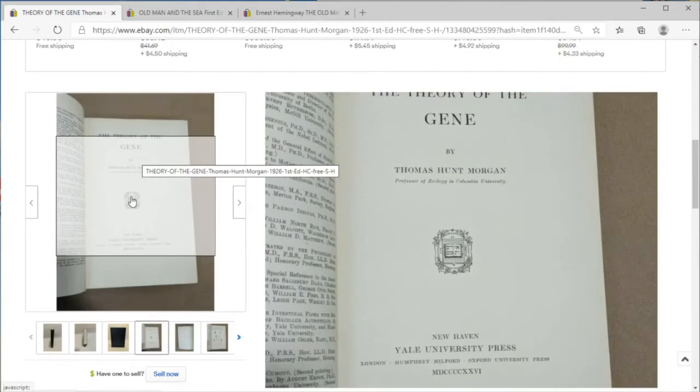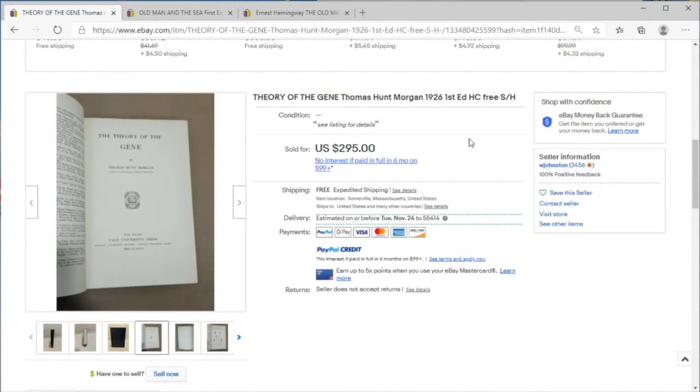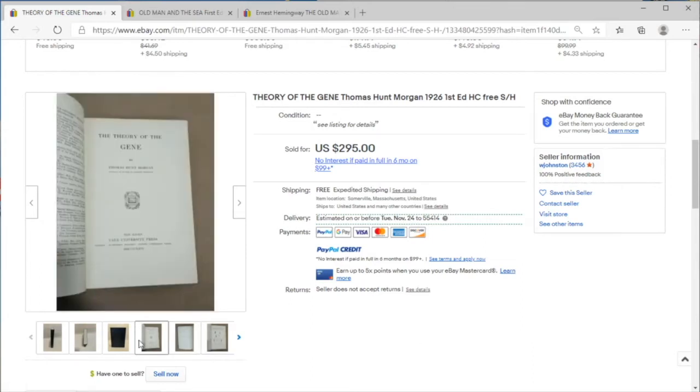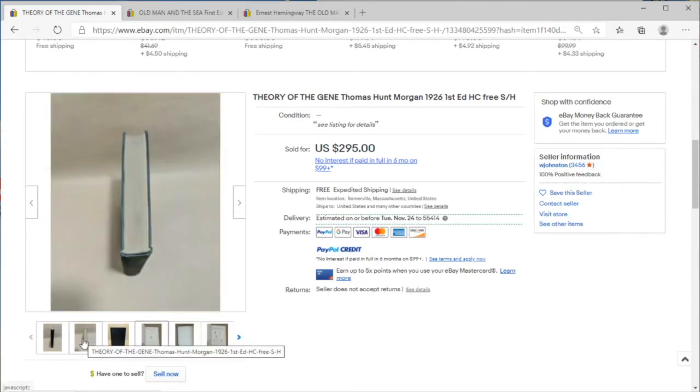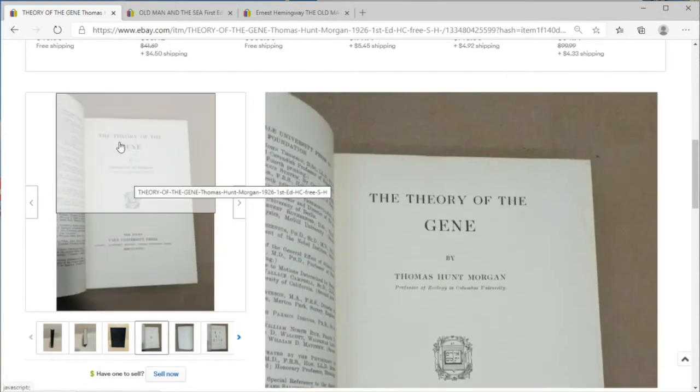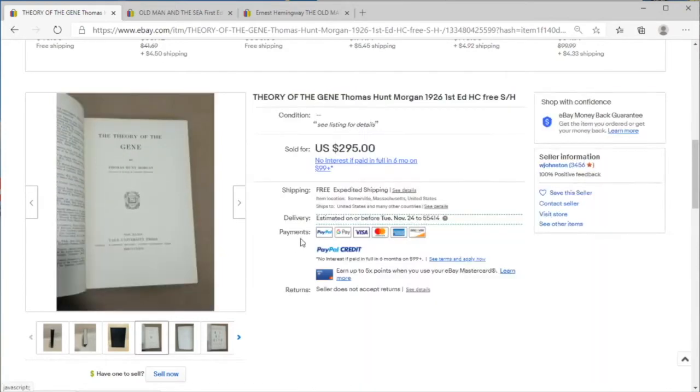I picked mine up for I think a quarter, and it sold for more than this — it sold for $330. That was quite a few years ago too, so this value has not appreciated, which is interesting. Of course I've got my stack of rare books that I'm holding on to, and this makes me wonder.